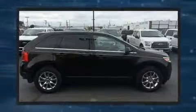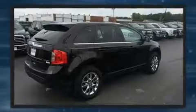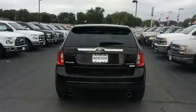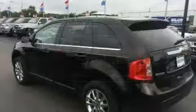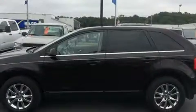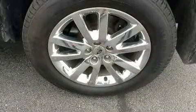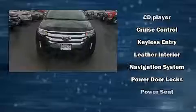Ford prioritized practicality, efficiency, and style by including variably intermittent wipers, adjustable headrests in all seating positions, power front seats, a built-in garage door transmitter, an automatic dimming rear-view mirror, an outside temperature display, and seat memory. Premium sound drives 12 speakers, providing you and your passengers a sensational audio experience.